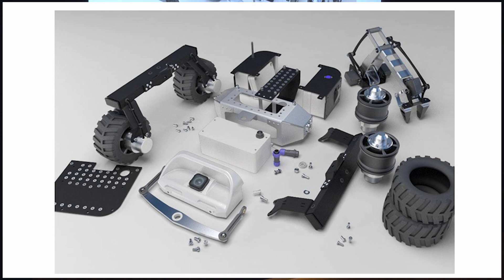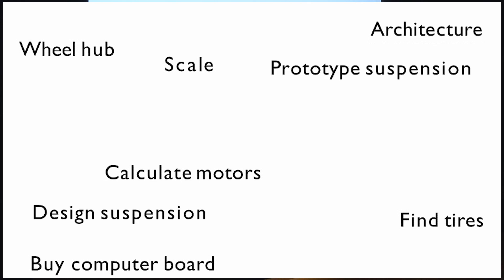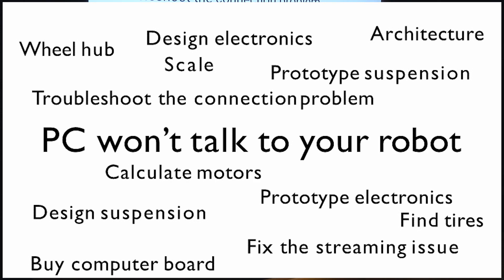Here is what you will have to do if you wanted to build your own robot from scratch. First you need to know the scale, then choose the robot architecture. You'd need to buy a computer board and calculate the motors needed. You'd need to design the wheel hub and find the right tires. You'd need to design the suspension, prototype the suspension, design the electronics, and prototype the electronics. You'd need to troubleshoot the connection problem, fix the video streaming issue, and try to make your robot finally talk to the PC.